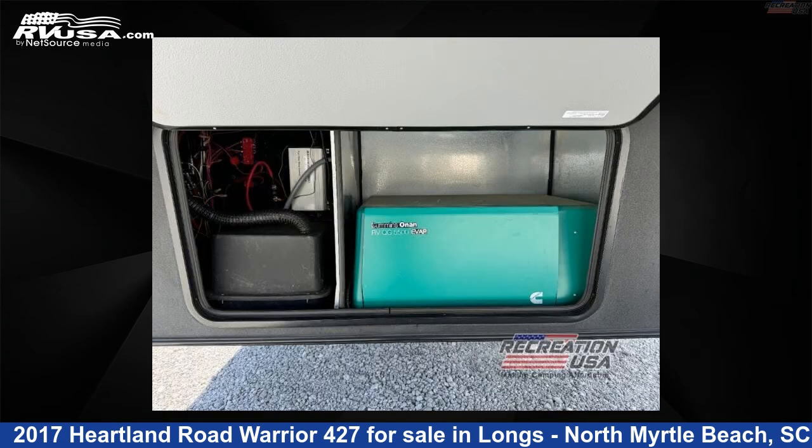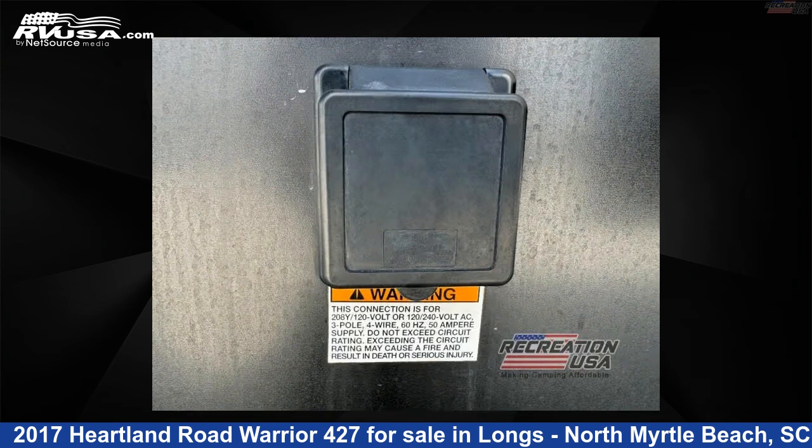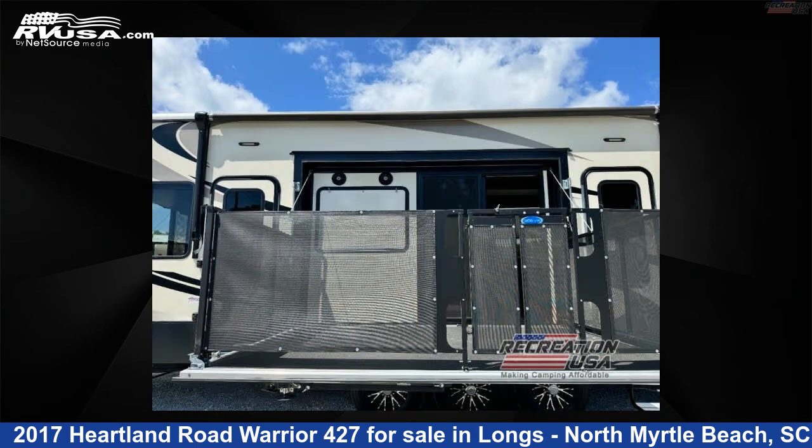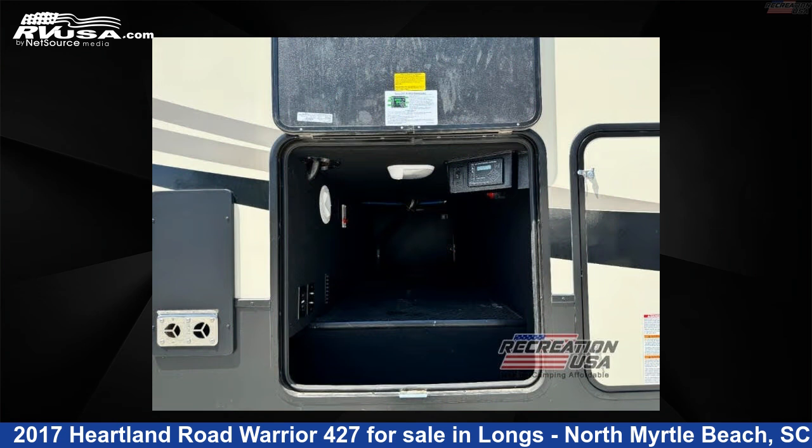The floor plan layout of this toy hauler features bath and a half, front bedroom, loft, and two entry/exit doors. Remember, this is an AI-generated video of one of thousands of classified listings on RVUSA.com.